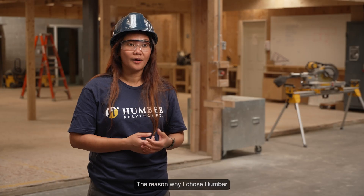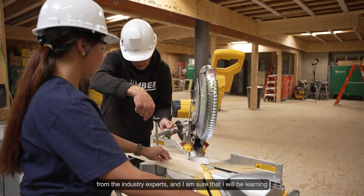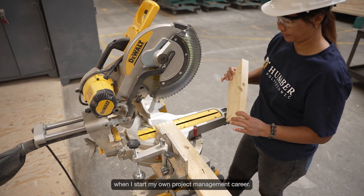The reason why I chose Humber is because I know that I will be learning from the industry experts, and I am sure that I will be learning from the best of the best, and they will help me be equipped when I start my own project management career.